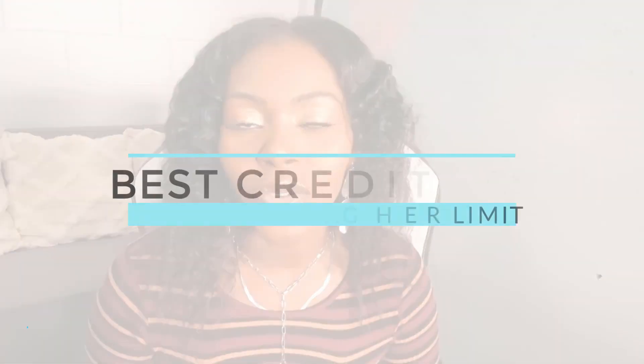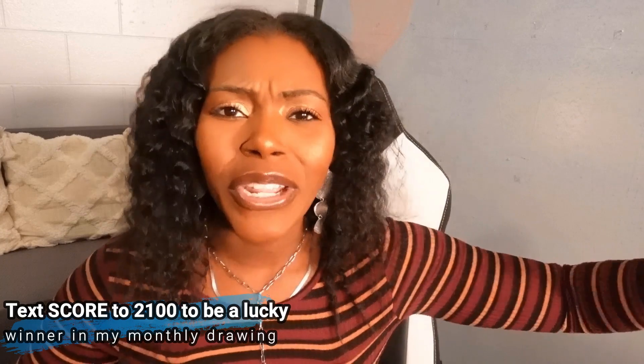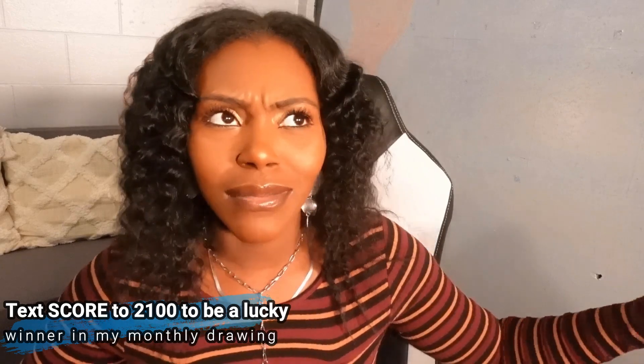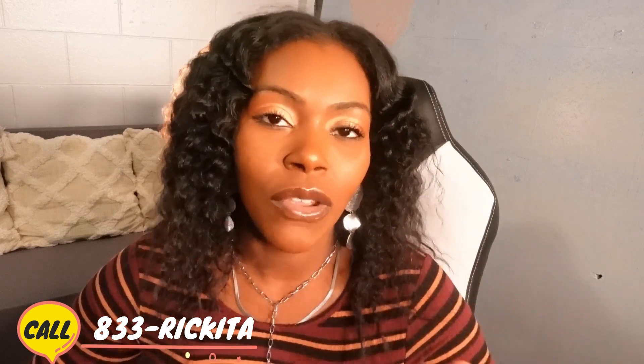Hey beautiful people, it's Rakita. I'm back with another video. In this video I want to talk about the best credit cards for bad credit with high limits. If you're looking to get primary trade lines added to your credit reports to build your credit scores and maybe get higher limits, definitely stick around. If this is your first time watching, make sure you thumbs up the video and subscribe. I talk about credit repair, real estate, and credit cards in general on how to build your credit score up.